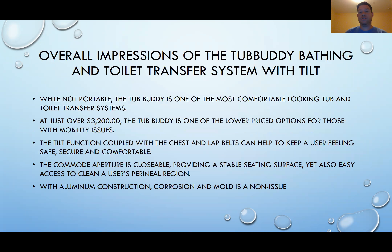Here are my overall impressions of the Tub Buddy system. While it's not a portable system, the Tub Buddy is one of the most comfortable looking tub and toilet transfer systems. At just over $3,200, it is one of the lower price options for those with mobility issues. The tilt function coupled with the chest and lap belts can help keep a user feeling safe, secure, and comfortable — similar to how a reclining chair feels more comfortable than sitting fully upright. If you're using the chest and lap belts, the user will definitely feel very safe and secure, especially for those who might have some sort of spastic motion.